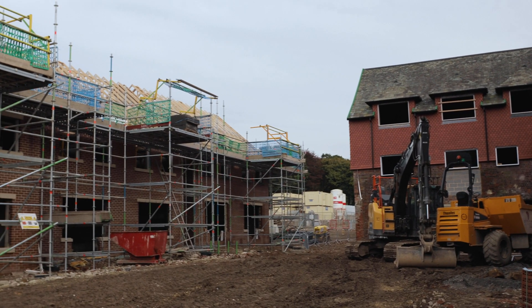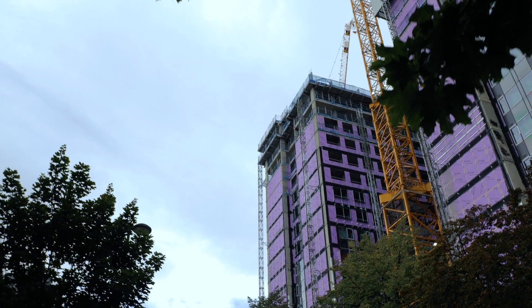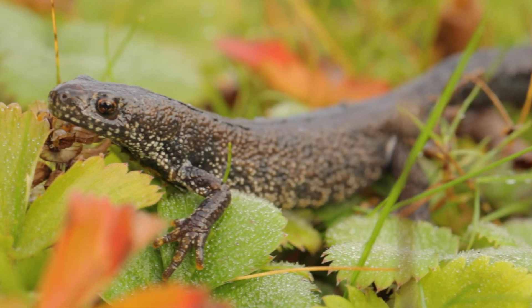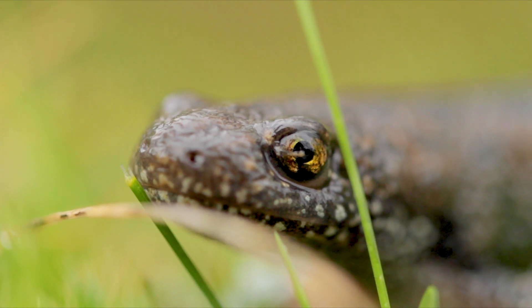At a local level, biological records showing the presence or absence of protected species can influence local developments, planning permission and other construction work. Records of protected species like great crested newts or rare orchids might result in the denial of planning permission.